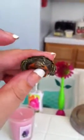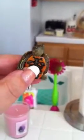Alright guys, thank you for watching. I love my new baby eastern painted turtle. Say bye.